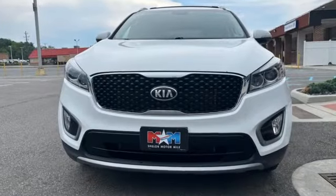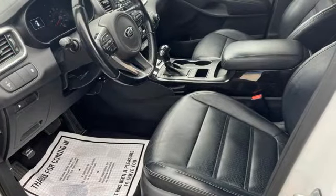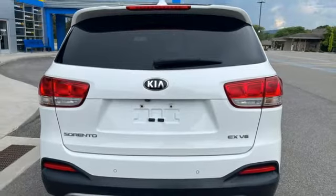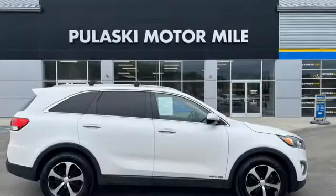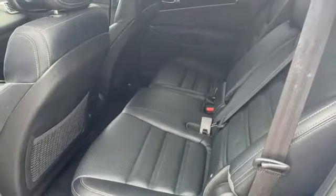Lambda 2 engine, front heated leather bucket seats, Bluetooth wireless audio streaming, rear parking sensors, dual zone climate control, UVO voice activation, aluminum wheels, Bluetooth, and automatic transmission.